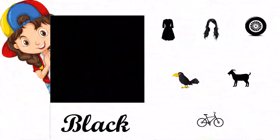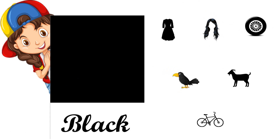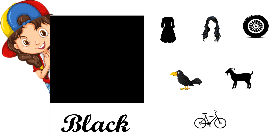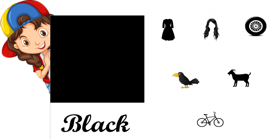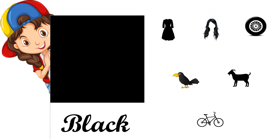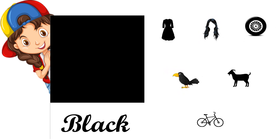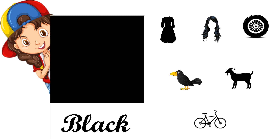It's black color, B-L-A-C-K, black. Black dress, black hair, black wheel, black crow, black cot, and black bicycle.